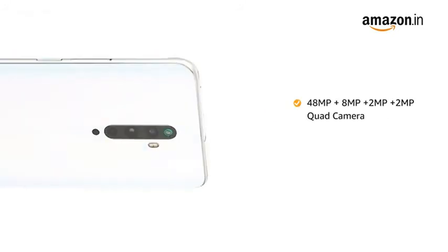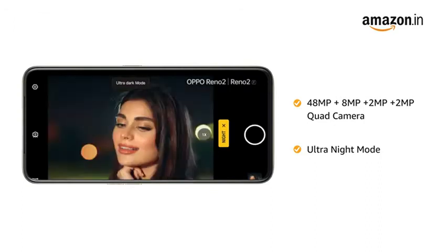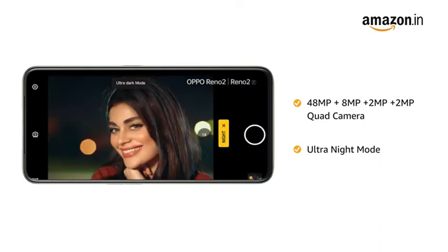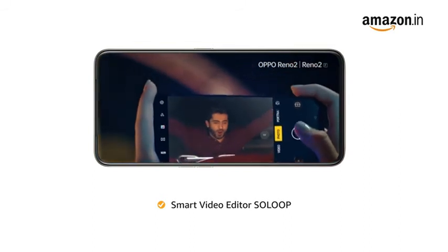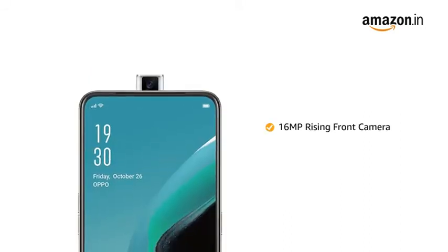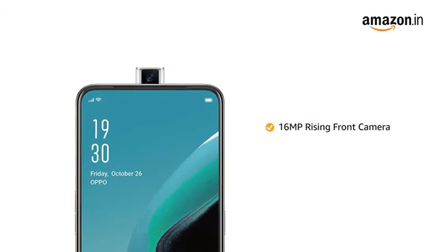The phone has a 48MP quad camera with ultra night mode that lets you capture good pictures even at night. It also features a smart video editor for editing videos with ease. The 16MP rising front camera lets you capture more natural-looking selfies.